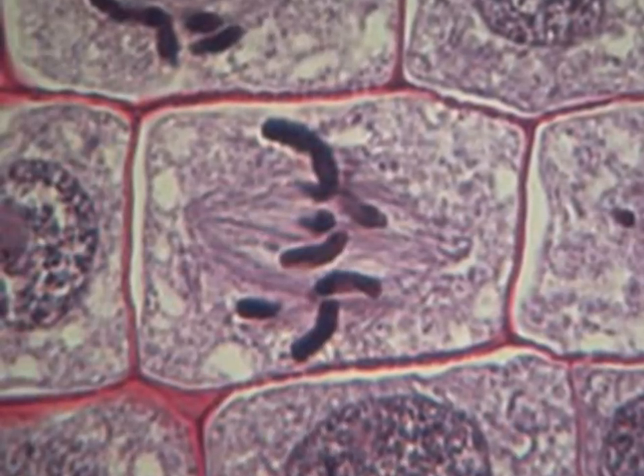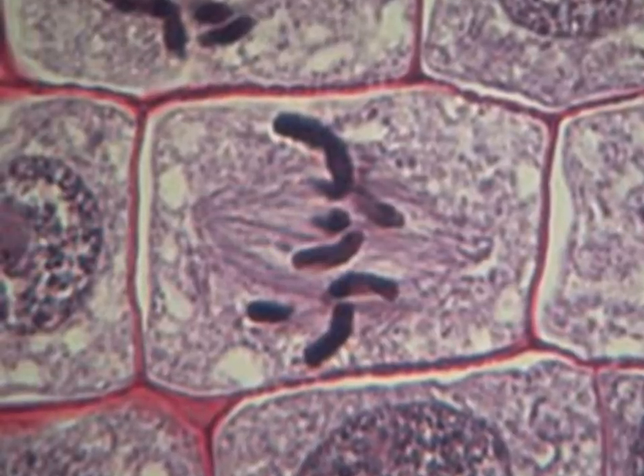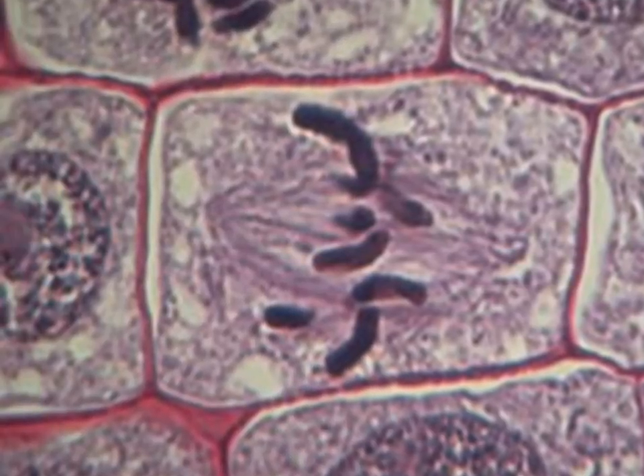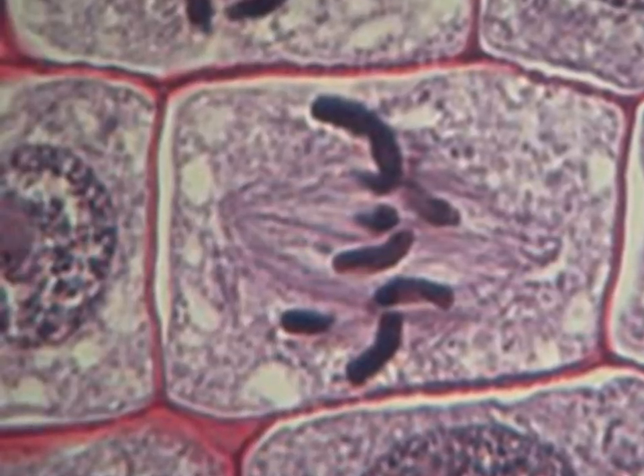Metaphase is the second step of mitosis. Metaphase begins with the centrioles aligned at opposite sides. During metaphase, the chromosomes line up on the metaphase plate and the microtubules connect the centrioles to each chromosome.